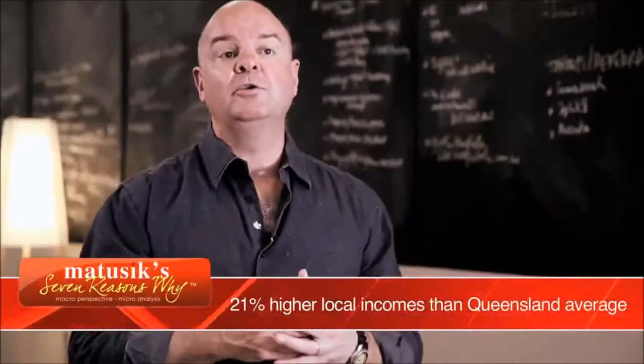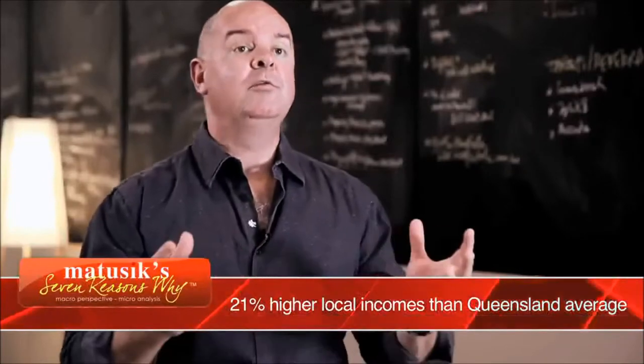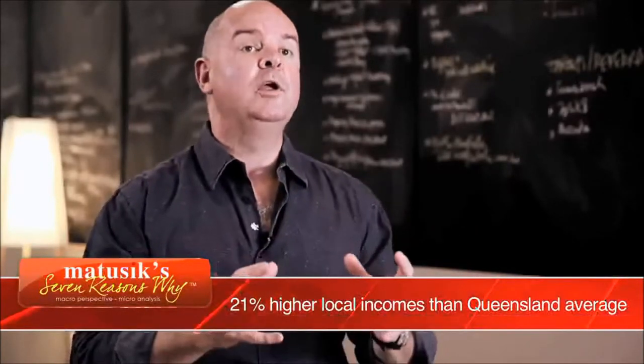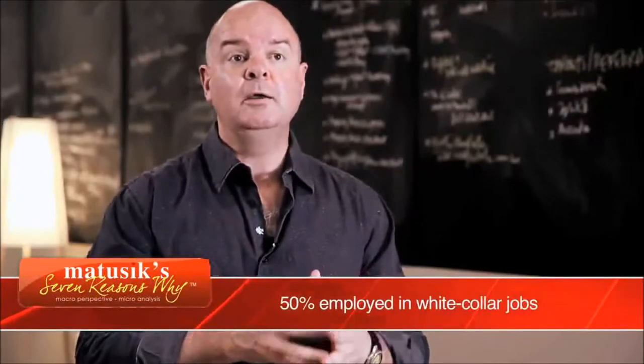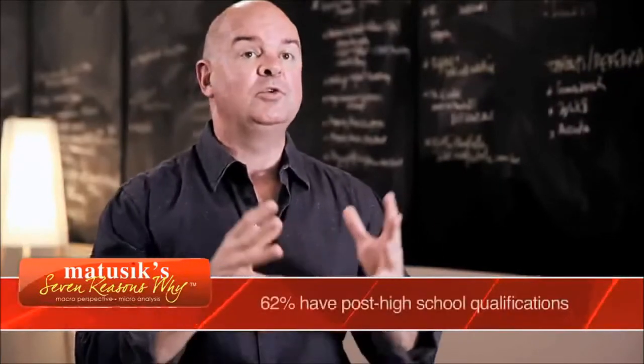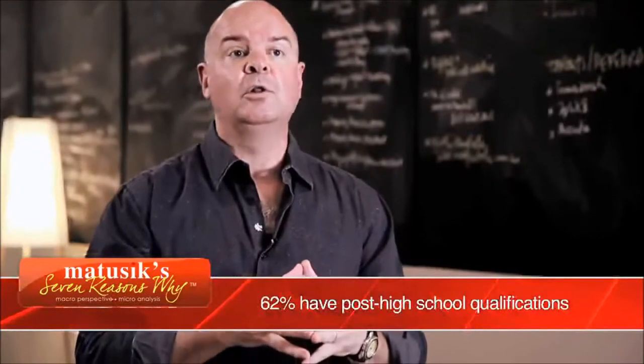Many of the local households have children living at home, many of them with two or more, which means a demand for three and four bedroom detached homes. Also, many of the local households earn very good money — they are tertiary educated and work in white collar employment. So when it comes to renting, there is a good quality tenant.